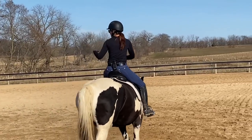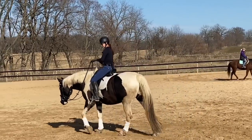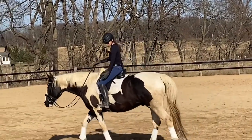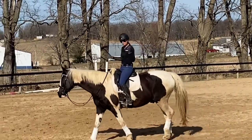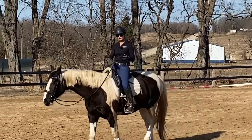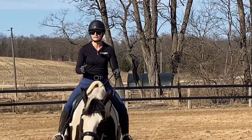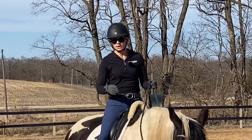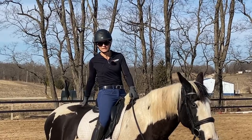Challenge yourself to keep paying attention to your core while doing this, and make sure you don't get tight in your upper body while focusing on your lower leg position. Once you've worked on both, try and put them together. That's a little bit on how to develop a more stable lower leg and correct leg position in the saddle. If you've got any questions or comments, leave them below — I'm happy to get back to you. Thanks for watching.